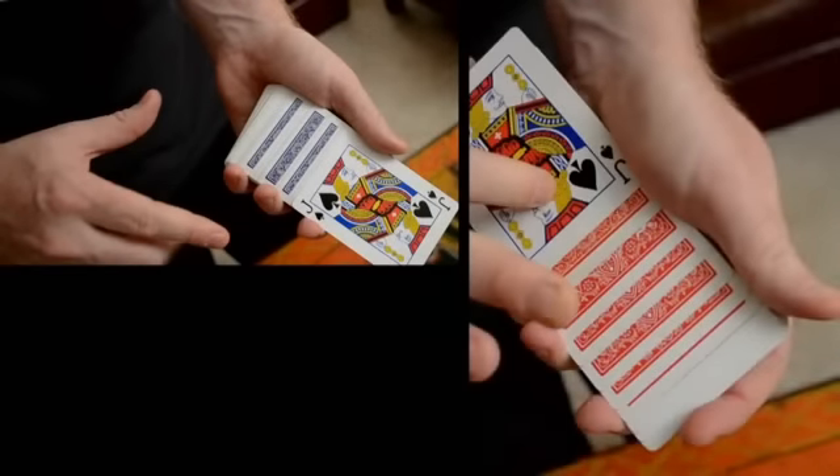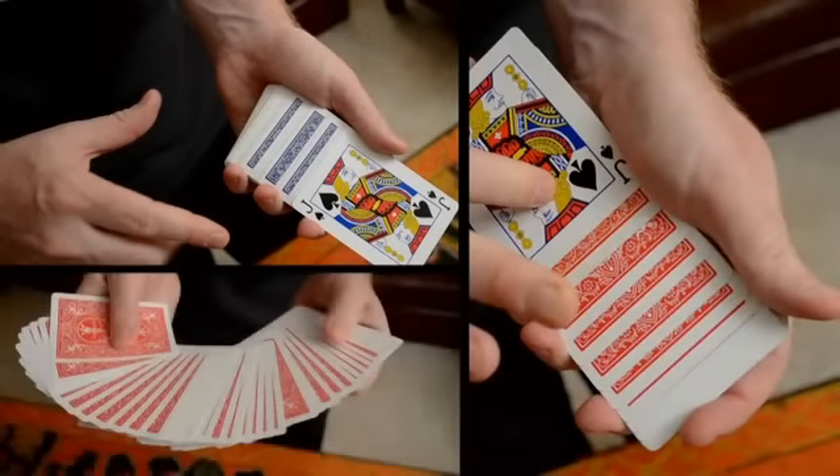This effect is practical, easy to perform, and it resets instantly. Even more important, you can use it to transform any deck of Bicycle rider backs from blue to red or red to blue, as you prefer. It's taken many years to evolve this routine into its present state, and I think you're really going to like it.